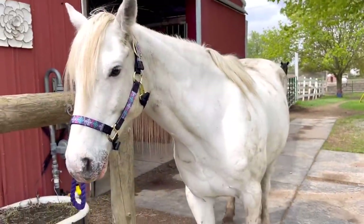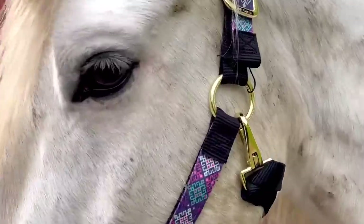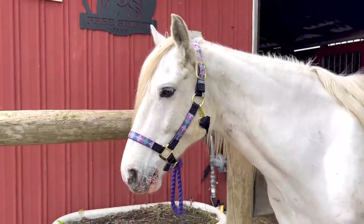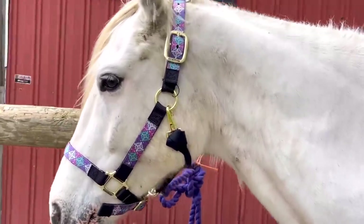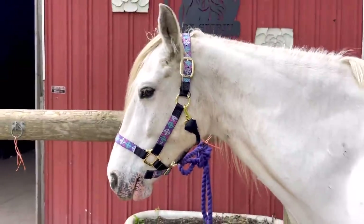We're going to do a little grooming session and then we'll head out to the outdoor arena. He is dirty obviously, and he is rocking a brand new halter — one of my students bought it for him. Thank you Piper, it looks so good on him, I absolutely love the colors. Okay buddy, let's groom you up.